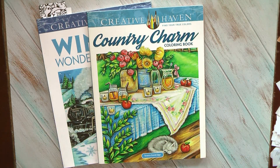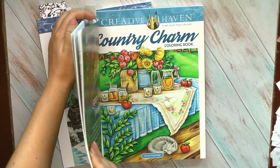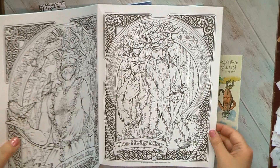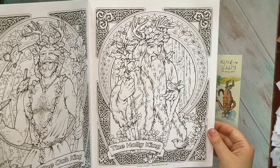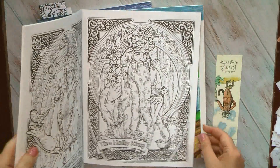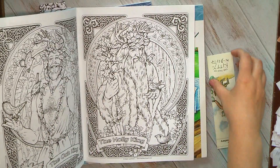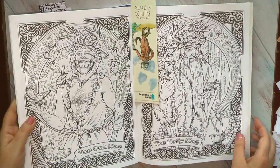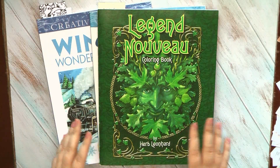I really want to start coloring this page from Legend Nouveau — the Holy King. It's a gorgeous design with so many details, but the image is very beautiful. I think I will start it in a day or two because I'm really inspired by it. It's a book by Herb Leonhard. I'll leave a link to the full flip-through because it's full of amazing designs. I might even try a full spread, though it's very time-consuming because it's very detailed.